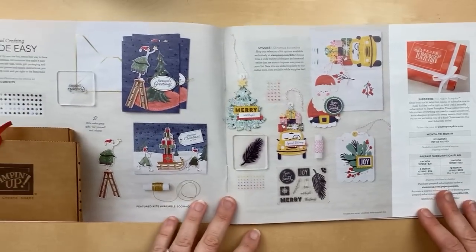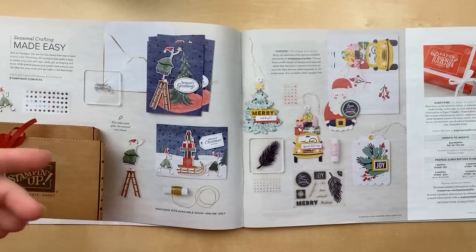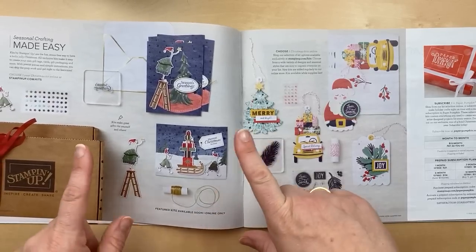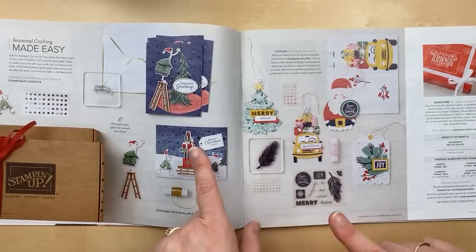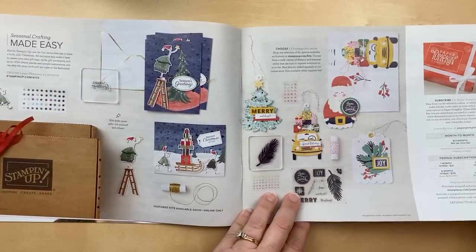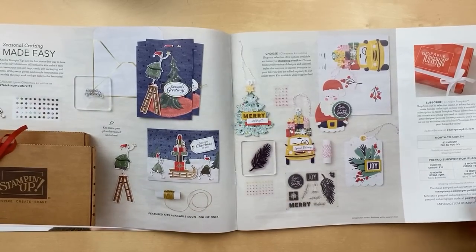Next in the catalog we've got card kits. We have a new kit collection available only online — at juliedavison.com/shop or stampinup.com/kits. All kit collections are while supplies last. Brand new, just added in September, is the Christmas Whimsy kit. Another kit is coming in early October. The idea and eventual goal with this kit collection is to have a new kit introduced each month, though we're still rolling it out. These are very similar to Paper Pumpkin kits.